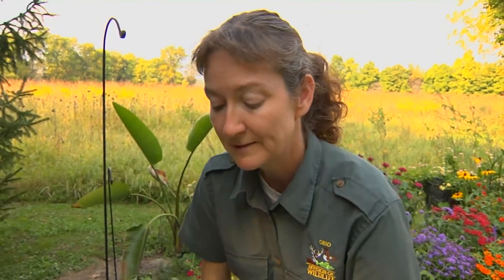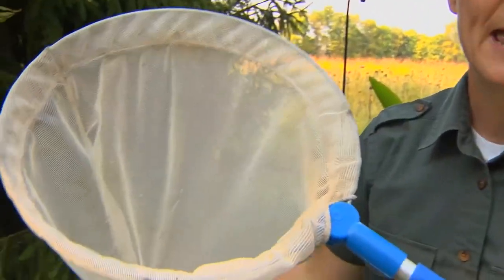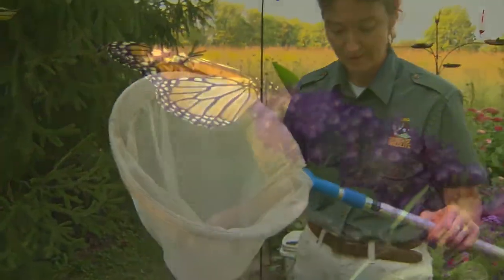And you can always consider capturing a butterfly. A good butterfly net has a wide hoop with a long deep net to minimize damage when capturing a butterfly.